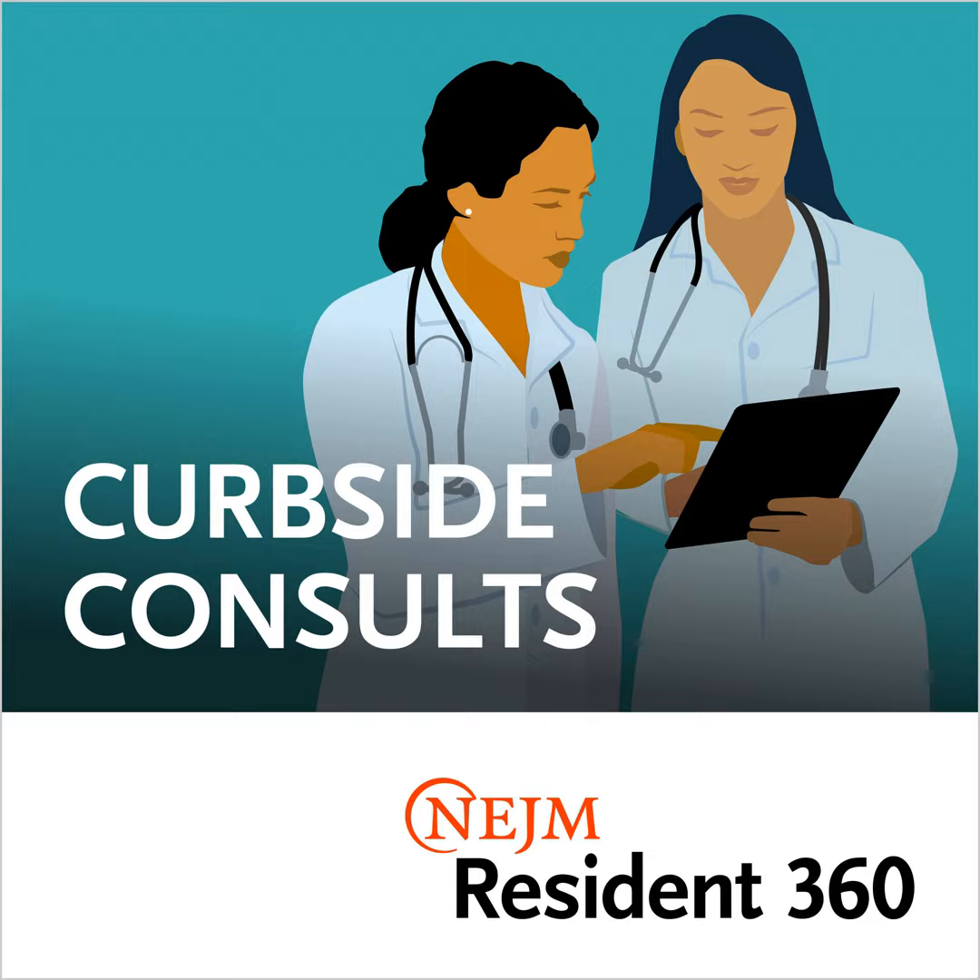Welcome to another episode of Curbside Consults, where we take a deep dive into the practice-changing research published in the New England Journal of Medicine. My name is James O'Connell and I'm an editorial fellow at NEJM. On this episode we're going to discuss the role of technology in managing diabetes. We are joined by Professor Derek O'Keefe, endocrinologist at University Hospital Galway in Ireland and professor of medical device technology at National University of Ireland Galway.